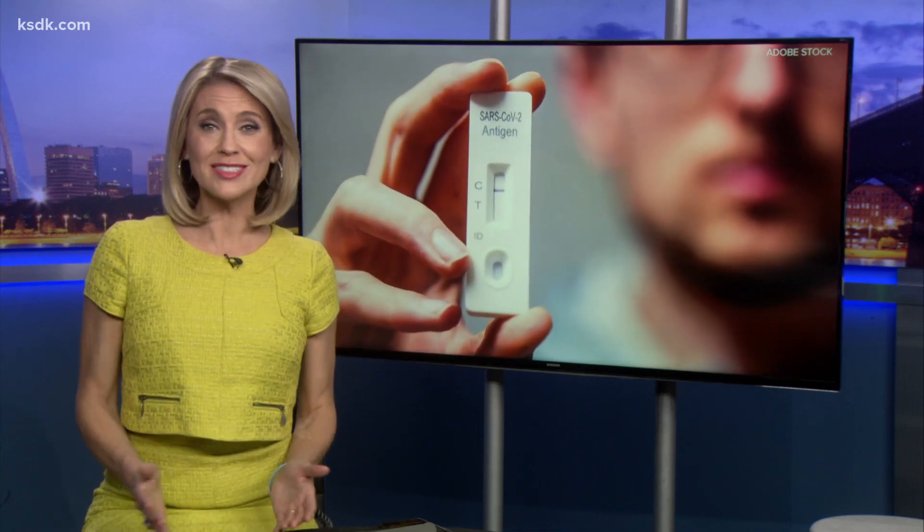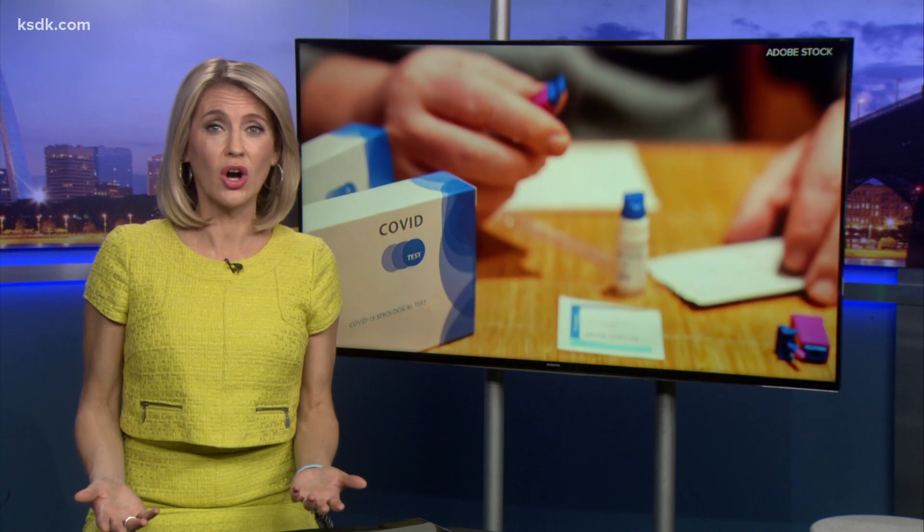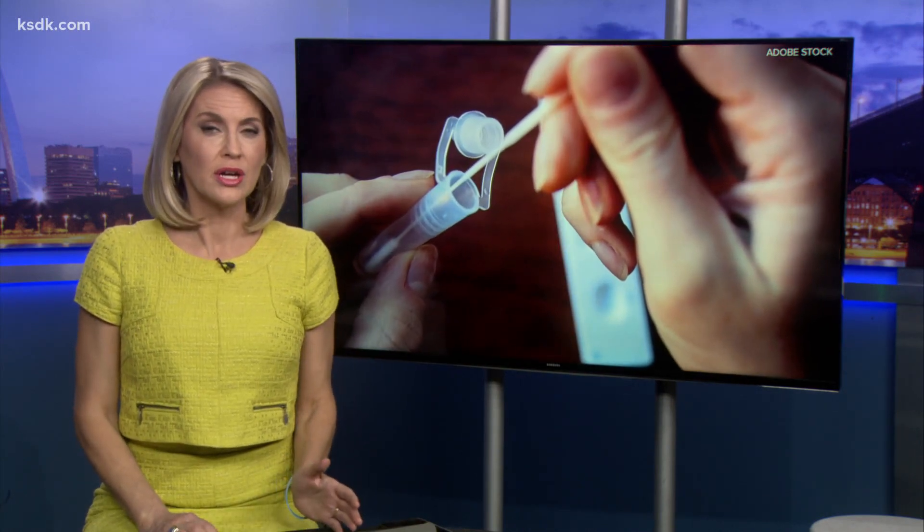One billion COVID-19 test kits are being mailed to homes, courtesy of the federal government. But what if it sat in your mailbox during that last snowstorm, or you left it in your freezing car? Five on your side viewers are concerned a change in temperature could change their results. Let's verify.